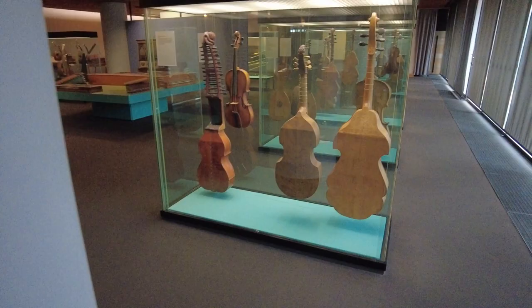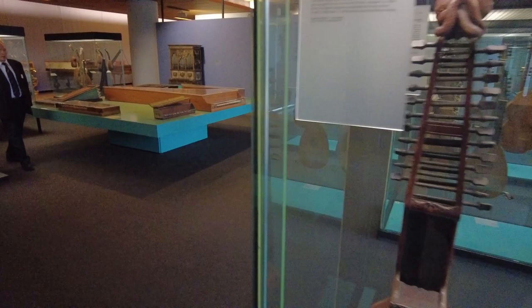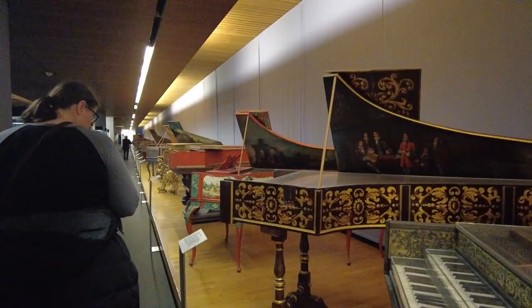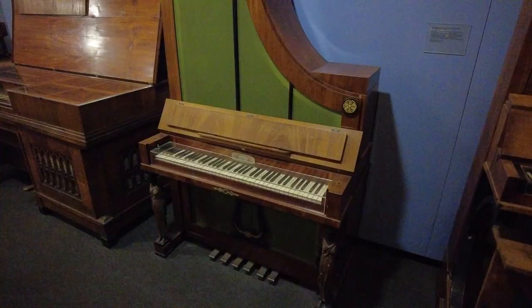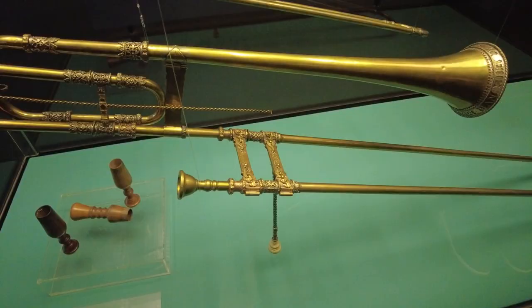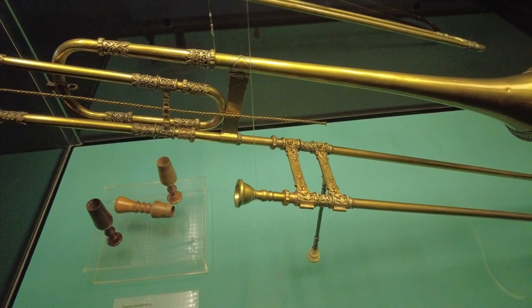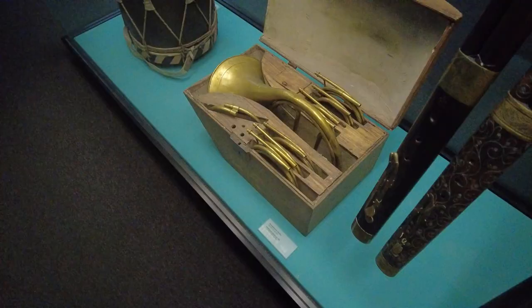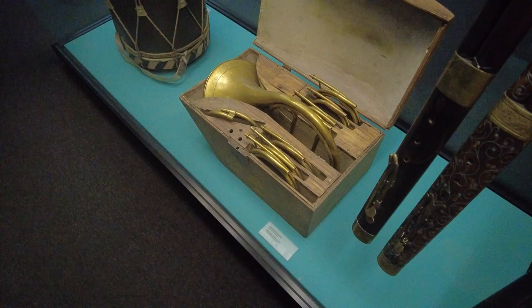They had a musical instrument collection that was worth the price of admission for us being musicians. It was absolutely fascinating to see the progression of the harpsichord to the piano to modern, sometimes creative versions of pianos. Lots of different phases of organs. We could even see the history of our own instruments — trombone and the serpent. The serpent is a predecessor of the tuba, which is my main instrument. Plenty of trumpets and French horns too.